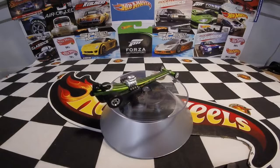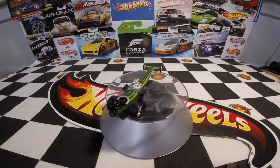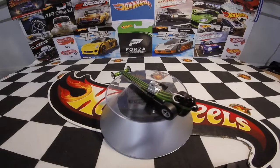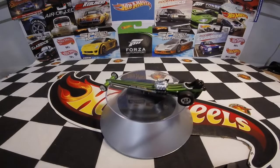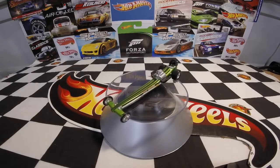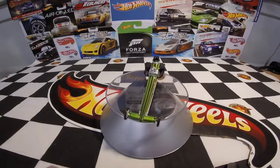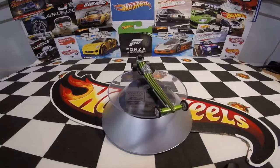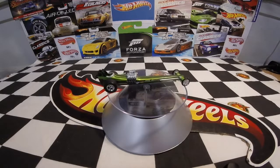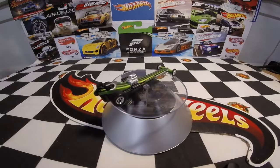We just had our second son Shaden when these came out and things were kind of tight, so I didn't get a whole lot of the Dragstrip Demons set, just like I didn't get a whole lot of the Vintage Racing set either. I'm probably going to have to go back on eBay and pick up a couple of these cars for myself. I love the Slingshot Dragster.